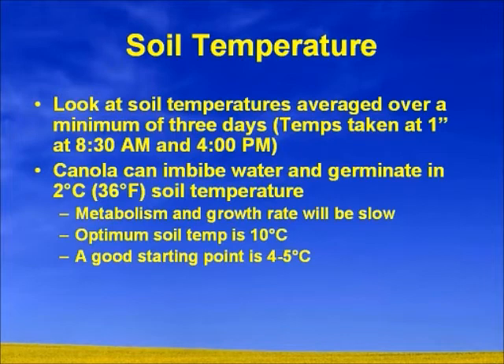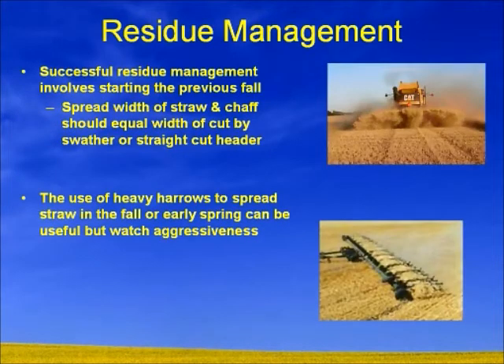When it comes to soil temperatures, consider where your opener sits in relation to residue management. Successful residue management started last fall, but for this coming season, you need to think about spreading width of your straw and your chaff — it should be equal to the width of your swath or straight cut header. Look at different ways of managing that straw. Heavy harrows can be used to spread the straw, but watch your aggressiveness — if you get too aggressive, you could break those crowns so that when it comes time for seeding, you could start pulling stuff out of the ground.